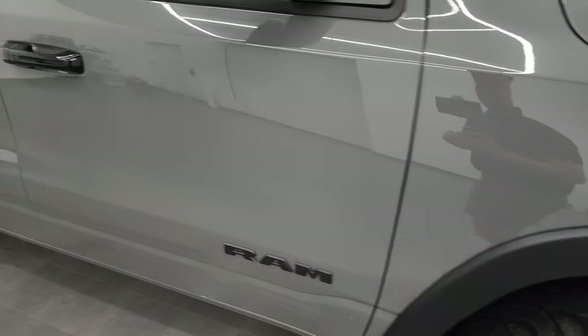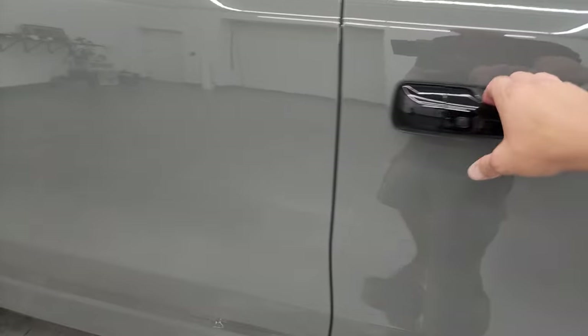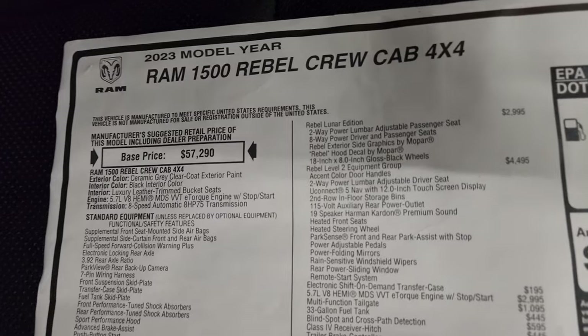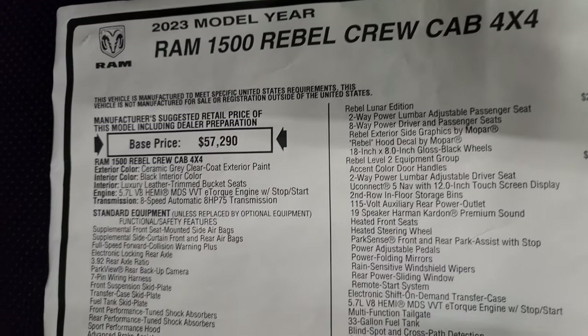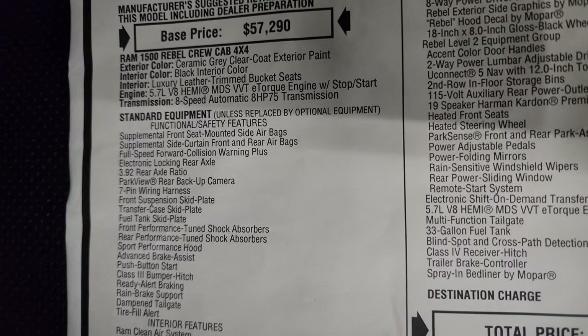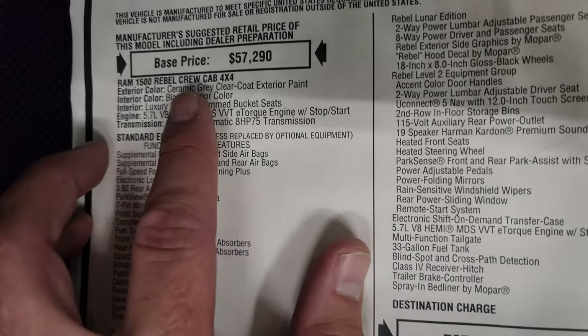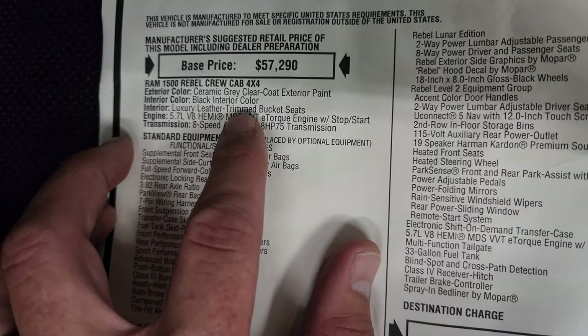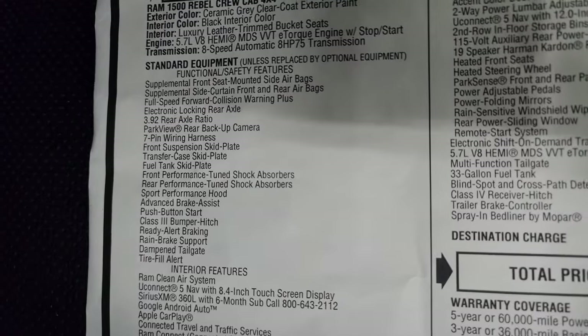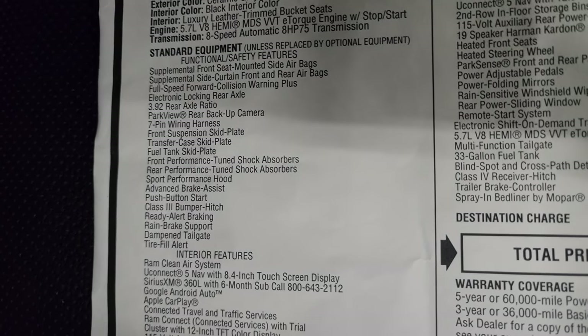Take a look at the original window sticker so you can see all the options — feel free to pause it at any point. 2023 Ram 1500 Rebel Crew Cab, you get the 5.7 with the e-torque assist and 8-speed automatic transmission. Ceramic gray is the color, black interior, and luxury leather trimmed bucket seats. Everything on the left is standard equipment, including those 3.92 gears.